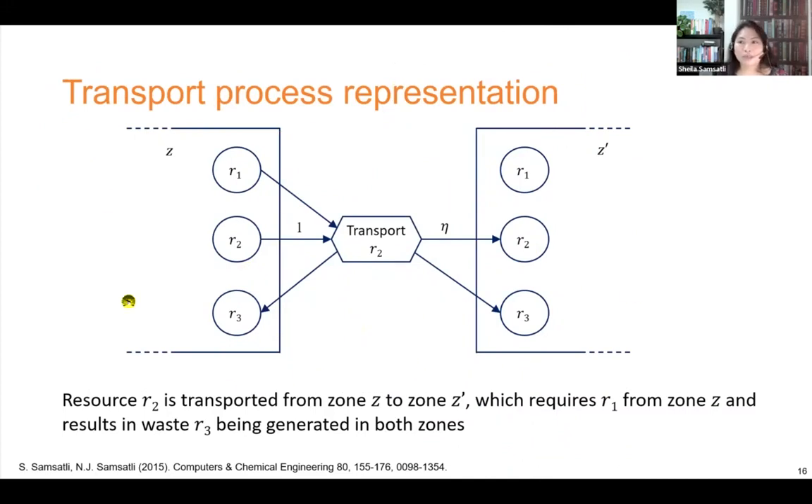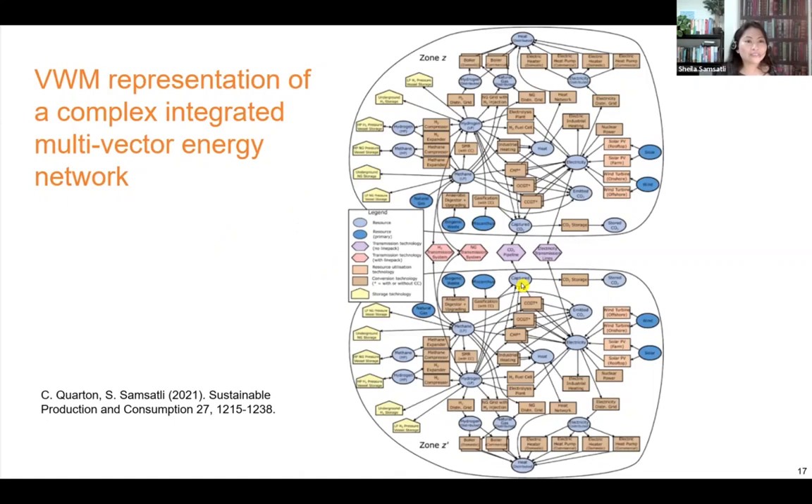For the transport process representation, resource R2 is transported from zone Z to Z prime, requiring resource R1 from zone Z — for example, petrol for road transport — and generating waste R3 in both zones, such as GHG emissions or waste heat. You can combine the different blocks to represent any energy networks with different energy vectors. This is one of the complex integrated networks that we recently investigated, with results published in this paper.